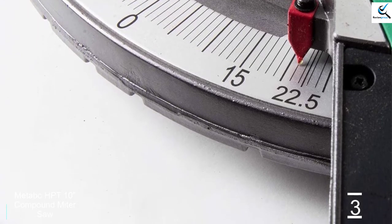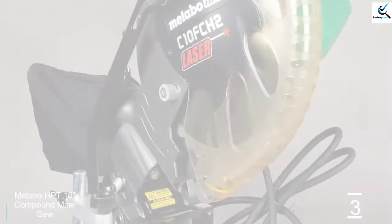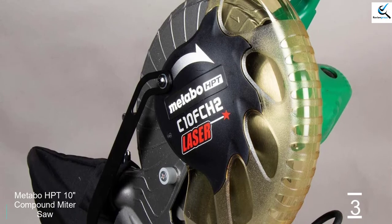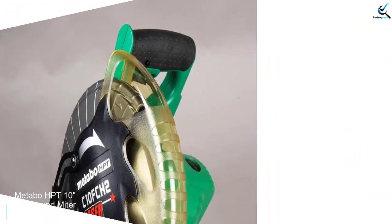The 10-inch blade is smaller than some of the alternatives, but it's large enough for most home improvement projects. At less than 27 pounds, this is easier to transport than many options. Metabo HPT tools were previously sold under the Hitachi brand.